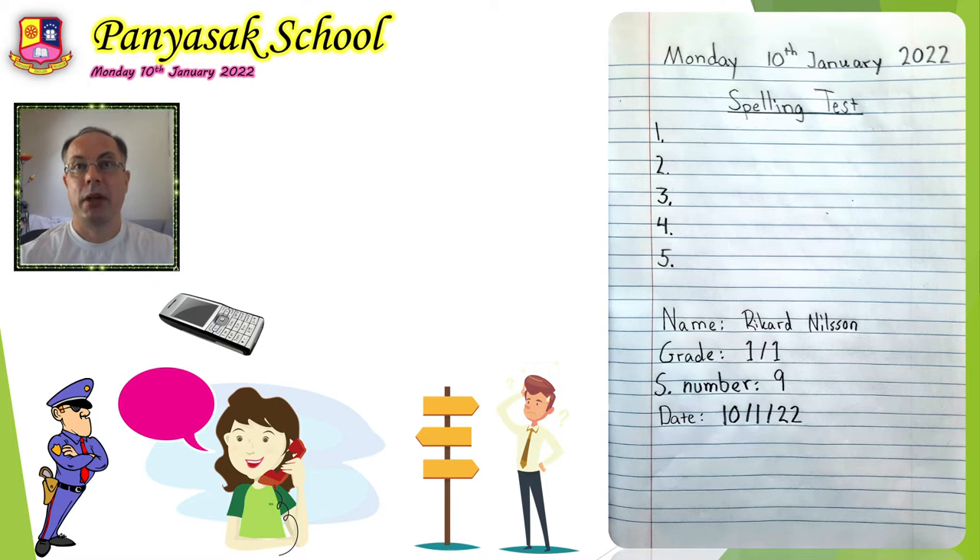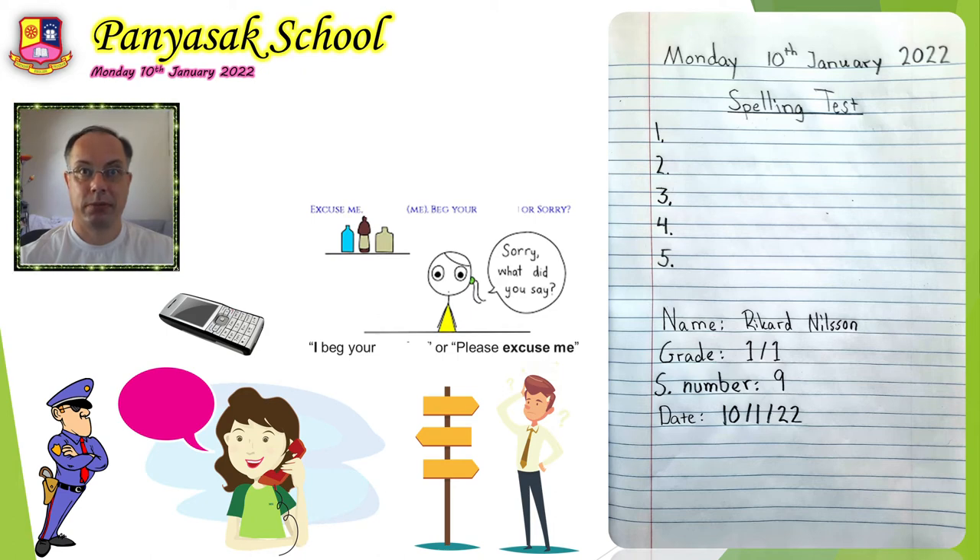And number 5: pardon. Pardon. Please write pardon. Pardon — it's an old way of saying excuse me. I beg your pardon. It's like you ask for forgiveness. Number 5, pardon.